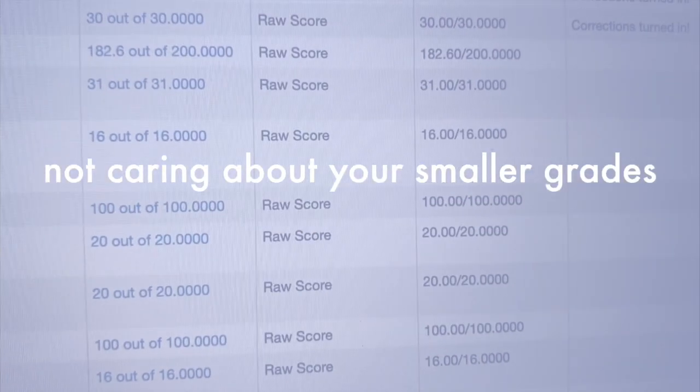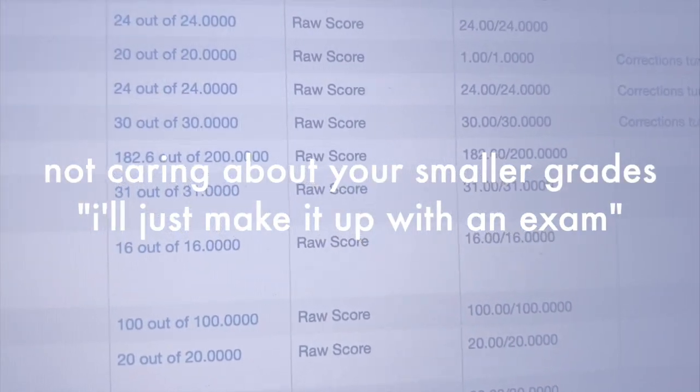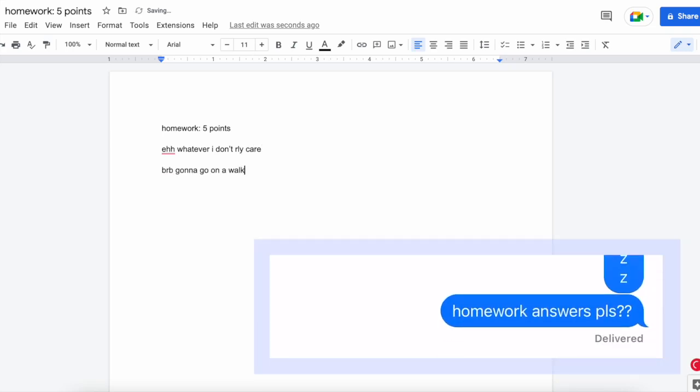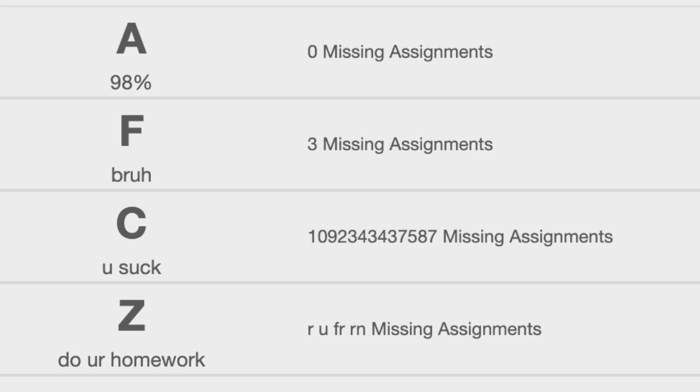The second mistake is not caring about your smaller grades and thinking that you can just make it up with a bigger exam. When you're given an assignment that's only worth five points, it can be easy to not put your full effort into it. However, these points can add up and be a detriment to your grade. But you can just make this up with an exam, right? Not exactly.